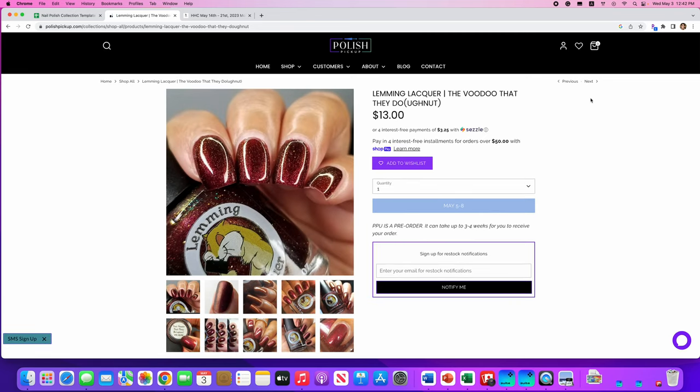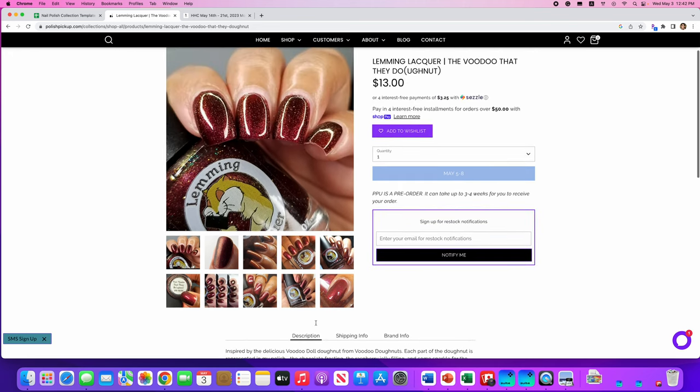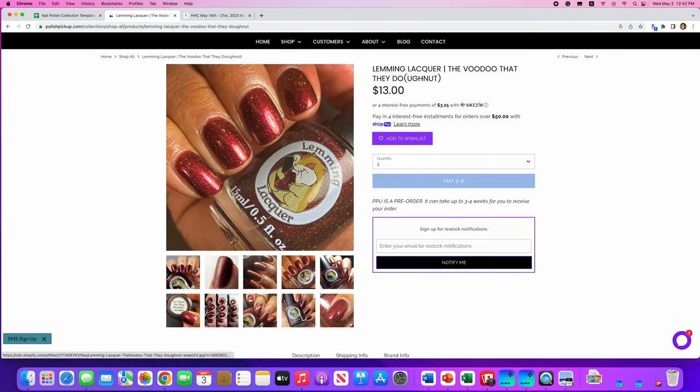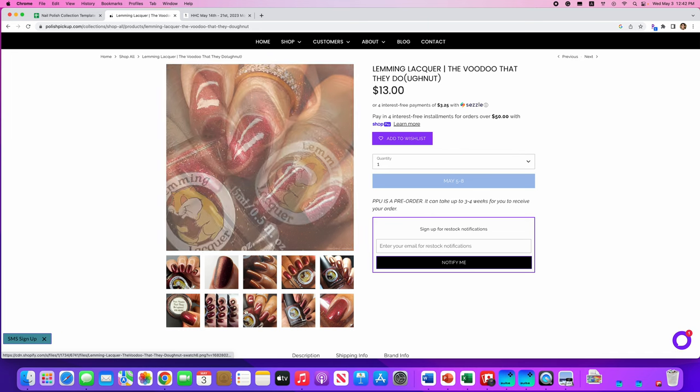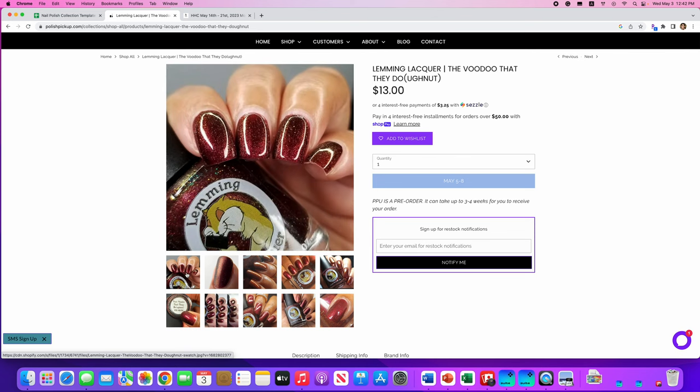Lemming Lacquer, The Voodoo That They Do, inspired by Voodoo Doll Donut from Voodoo Donuts. I'm not familiar with Voodoo Donuts. It's a chocolate jelly base with fuchsia to green to gold microchrome and gold holographic sparks. 200 are available. This really looks delicious — it looks like a cherry soda to me, but still gorgeous. I'm kind of wondering if I need another dark polish right now. I'm going to put it on the wishlist, but this one could probably fall off when I make my final decision.